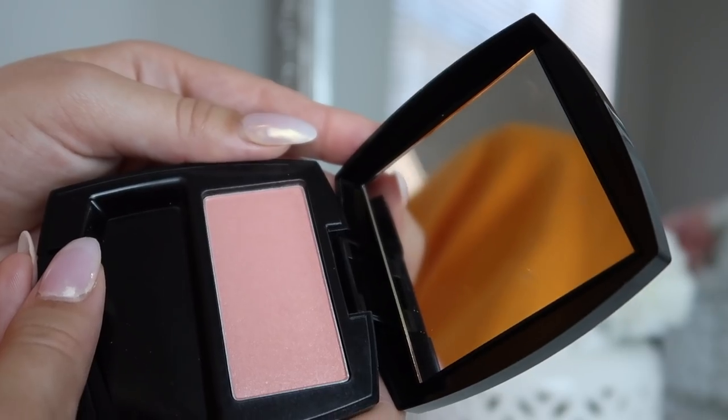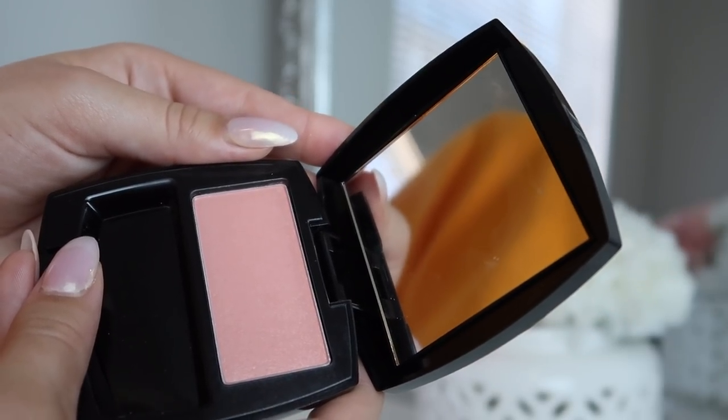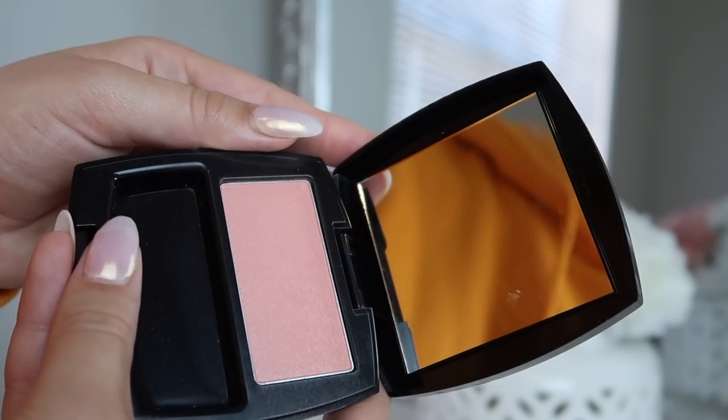I am obsessed with blush, so I'm going to use this blush in the shade Peach. It is honestly the most beautiful Barbie doll blush — it has a little bit of shimmer in it and it's just so beautiful. It adds a little bit of highlight along with the bronzer, so you don't really need a separate highlighter because it has that luminous glow to it.